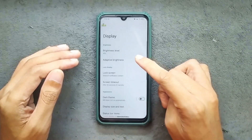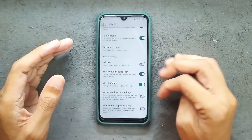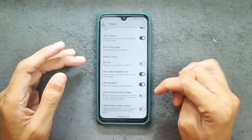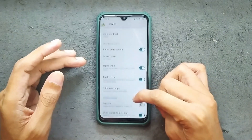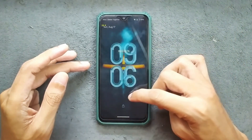In the display settings we are getting adaptive brightness, dark theme, and a few other things. There are also a few customization features like 4G icon, show data disable icon, WiFi standard, and a few more. Double tap to wake and double tap to sleep — both of them are working with no issues at all.